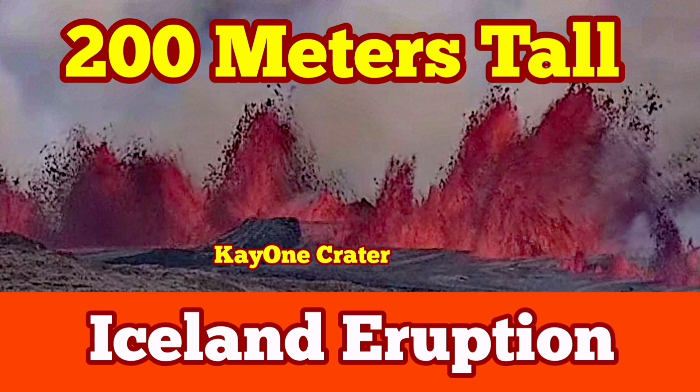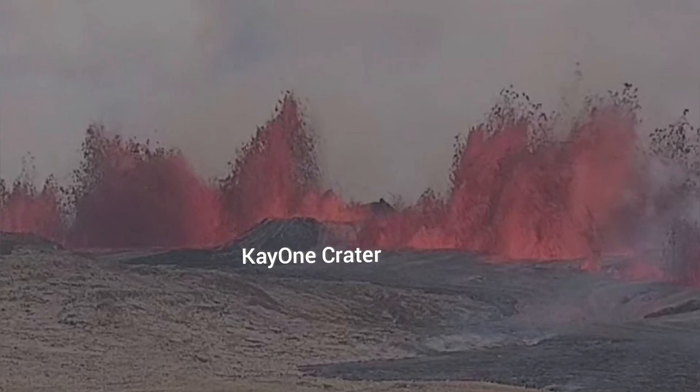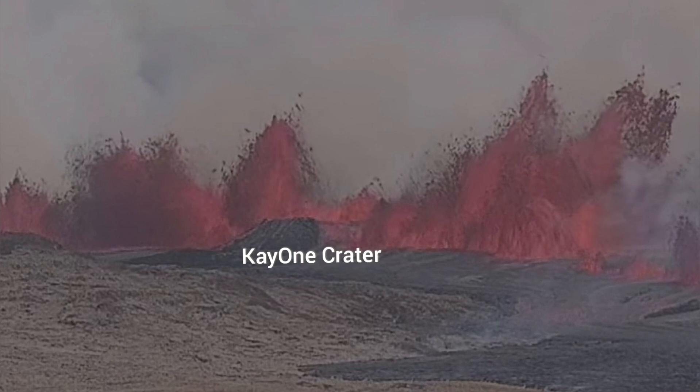The start of this latest eruption in the Reckonis Peninsula, in the volcanic system of the Swartzenge area, has created fountains of lava going up to 200 meters.